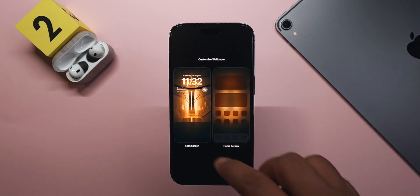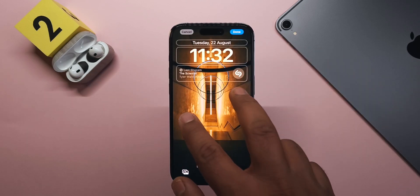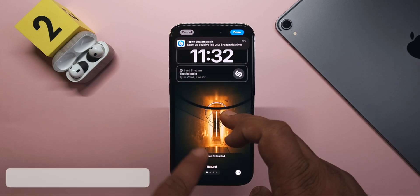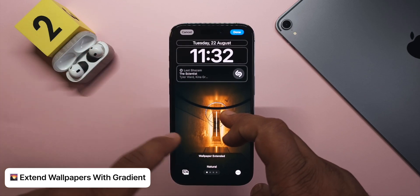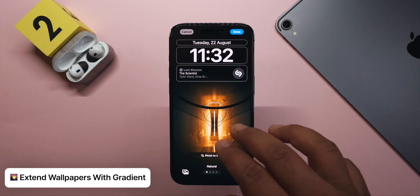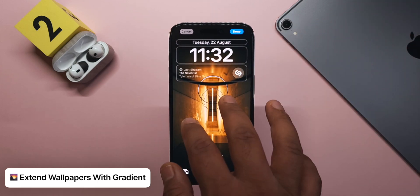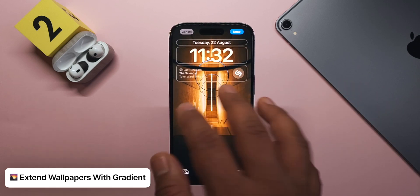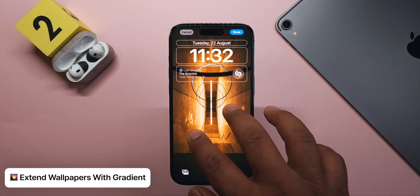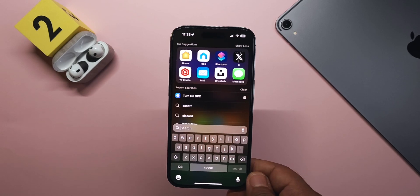Something I missed in the last update: if you go to Wallpapers and try to customize one, you can now pinch and bring the wallpaper down to activate 'Wallpaper Extended,' which blurs and adds a gradient so it fits. For some wallpapers it looks cool — especially ones with patterns — though I prefer not to use it most of the time.